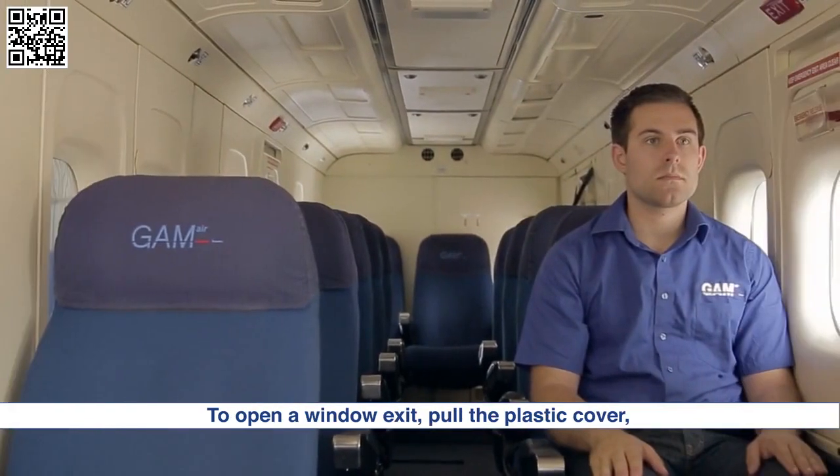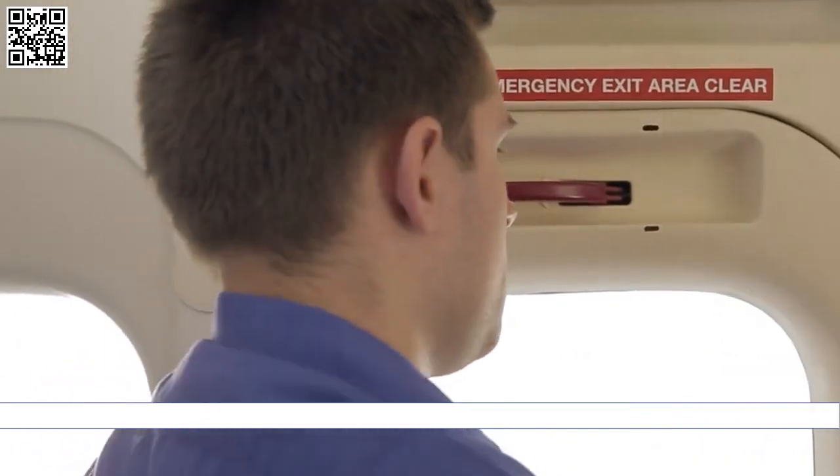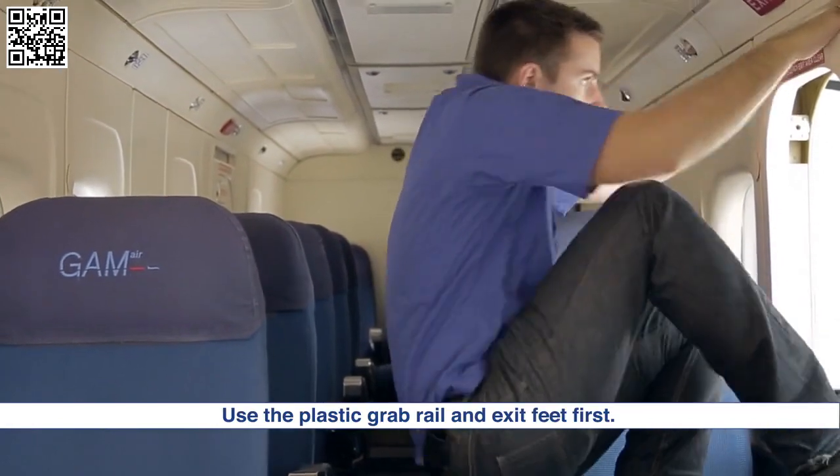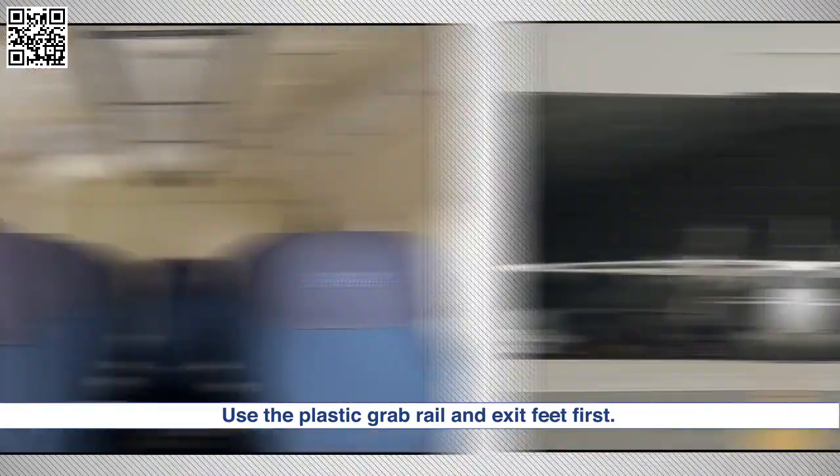To open a window exit, pull the plastic cover, pull the red handle and push the window out. Use the plastic grab rail and exit feet first.